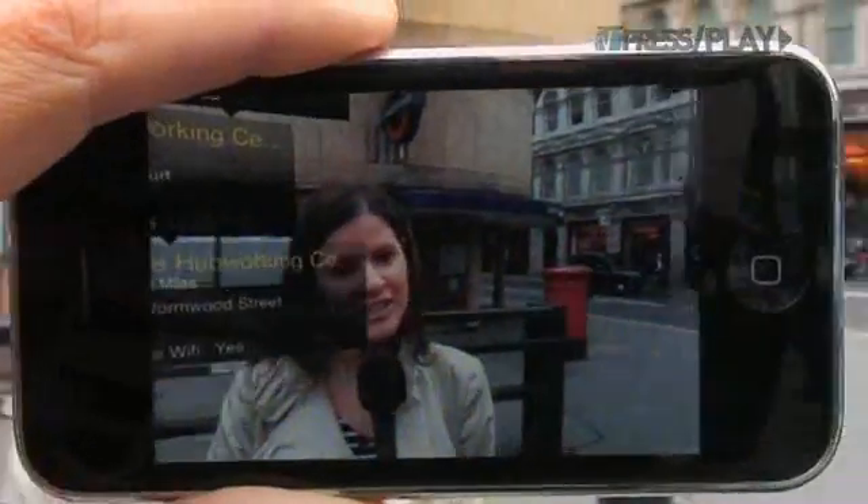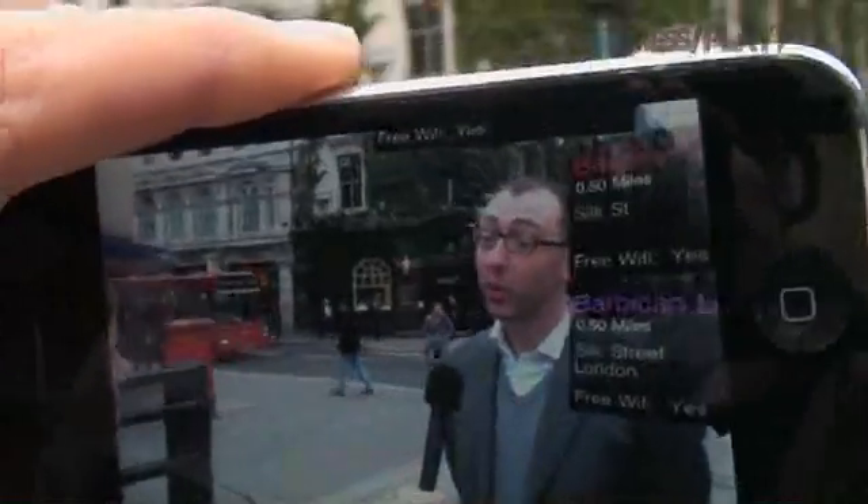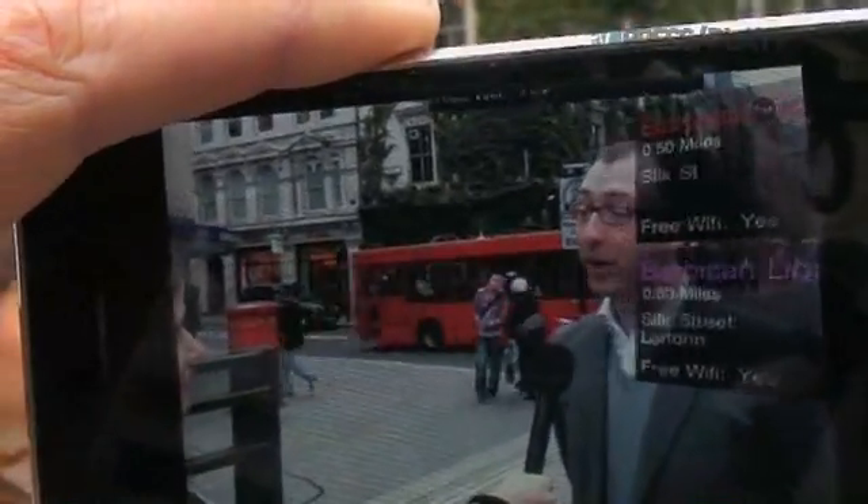Richard Leyland is the founder of WorkSnug, a new iPhone augmented reality app that connects mobile workers with places nearby. WorkSnug is an application for mobile workers. They've sent small teams of reviewers around big cities in the world, reviewing coffee shops, cafes, libraries — all those places that have Wi-Fi — for real human criteria like noise levels and power provision.